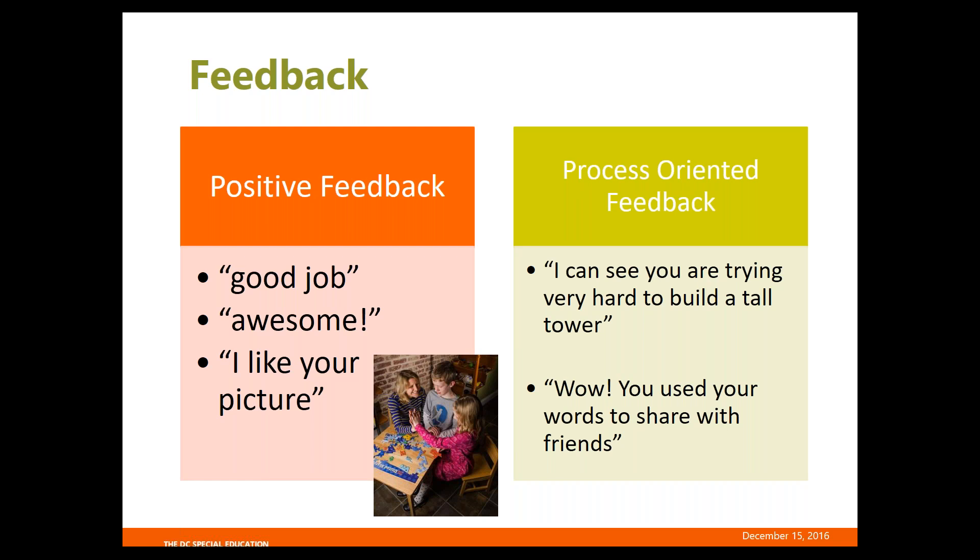Examples of positive feedback are things like 'good job,' 'awesome,' 'I like your picture.' Examples of process-oriented feedback would be 'I can see you're trying really hard to build a tall tower' or 'Wow, you used your words to share with friends.' They're both positive, but process-oriented feedback is really explicit about praising the child's efforts in their learning.